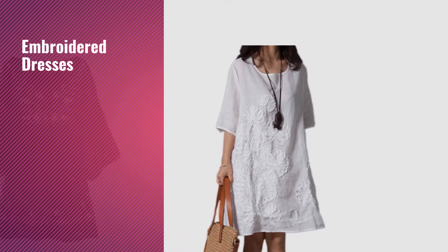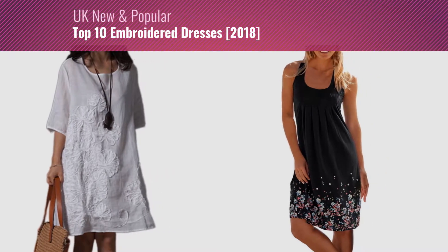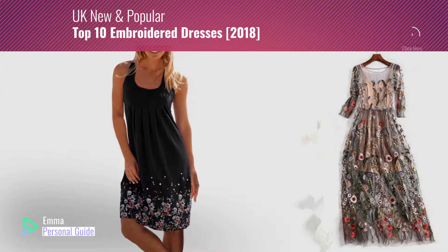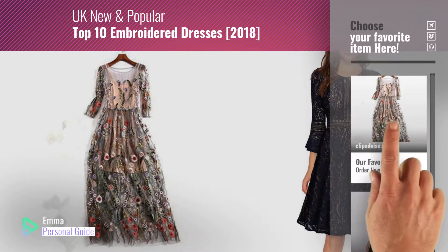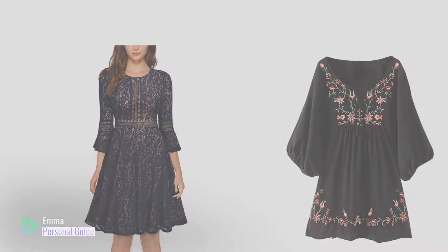If you're looking for embroidered tresses, this video is for you. My name is Emma, your personal guide — welcome to our channel. At any time you can click this circle in the corner and get more info and real-time deals on your favorite products. Ready? Let's start.